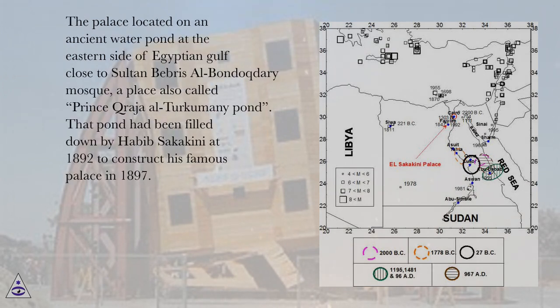The palace is located on an ancient water pond at the eastern side of Egyptian Gulf, close to Sultan Bebris al-Bondokdari Mosque, a place also called Prince Kraja al-Turkumini Pond. That pond had been filled in by Habib Sakakini in 1892 to construct his famous palace in 1897.